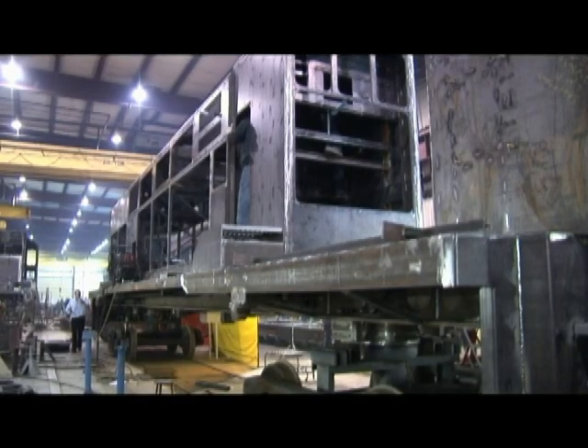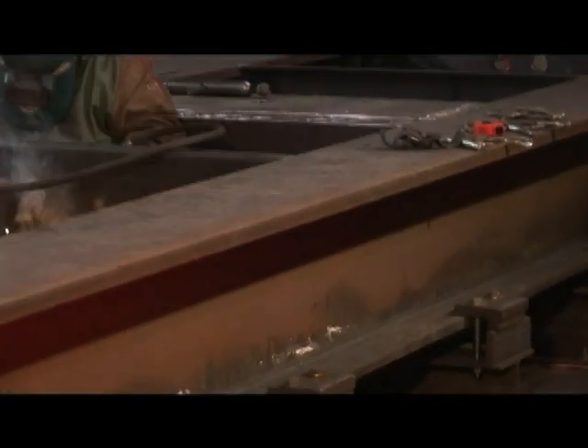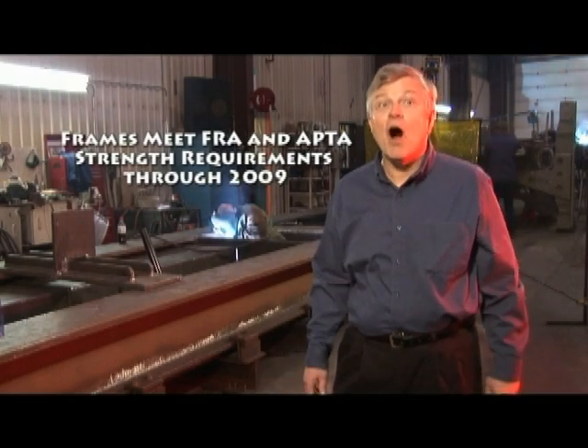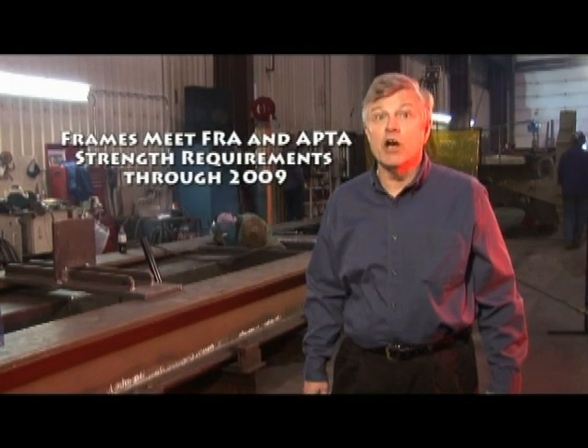Cogen also utilizes new frames. Brookville integrates new components onto an FRA-compliant new welded frame. The BL-Series locomotive uses a very robust all-welded frame, which meets all current FRA and APTA strength requirements through the year 2009.